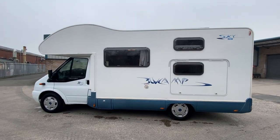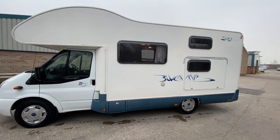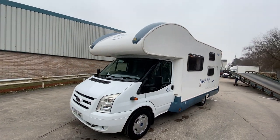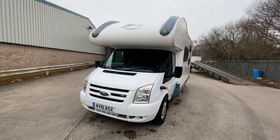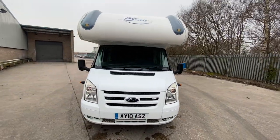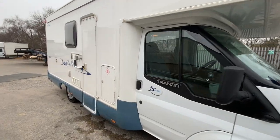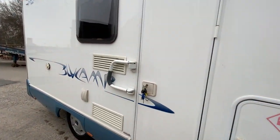Really nice condition bodywork, good reliable Ford Transit cab, white bumper at the front. Gas locker to the side there, and a security handle.